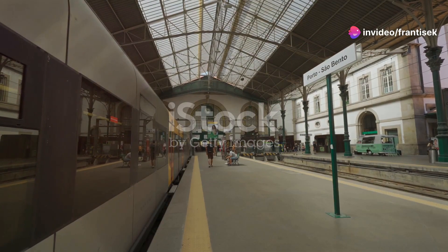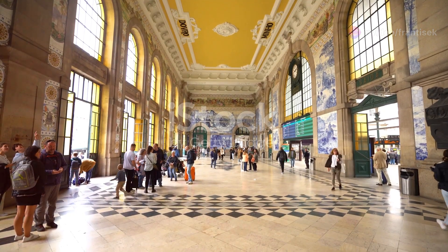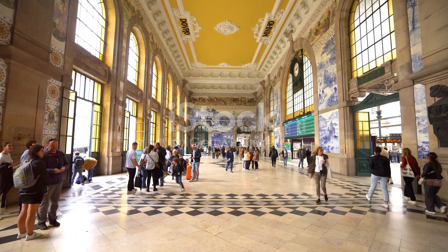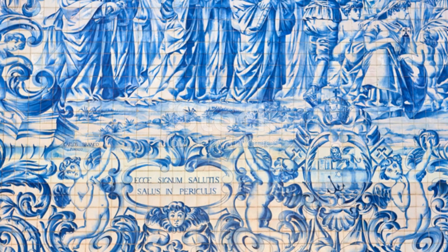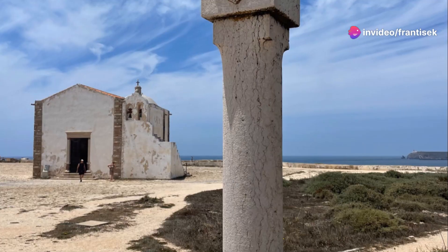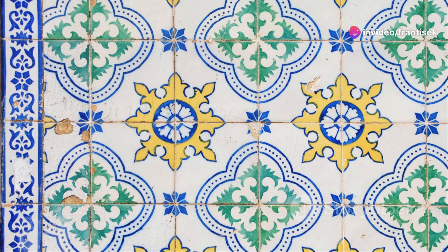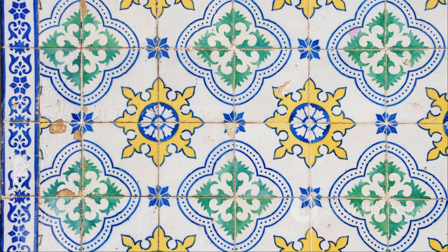Next, we find ourselves at São Bento Railway Station, not just a transportation hub, but an art museum in disguise. Prepare to be amazed by the stunning Azulejo tile panels that adorn the station's walls. These intricate blue and white masterpieces depict scenes from Portuguese history, mythology, and everyday life.